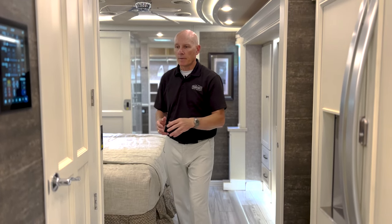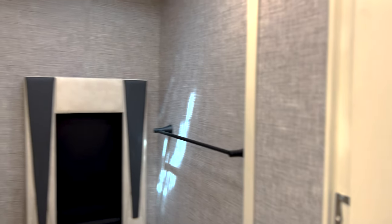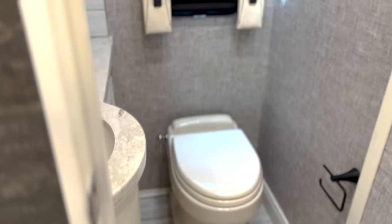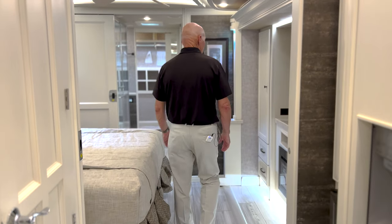This is a bath-and-a-half model. The recessed sink is nice — makes it very easy to clean. I like the black, the gray, and the white reflecting off a nice backsplash. It's a very healthy size mid-bath for your guests or little ones.